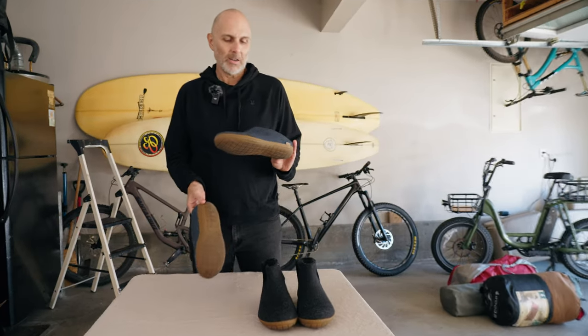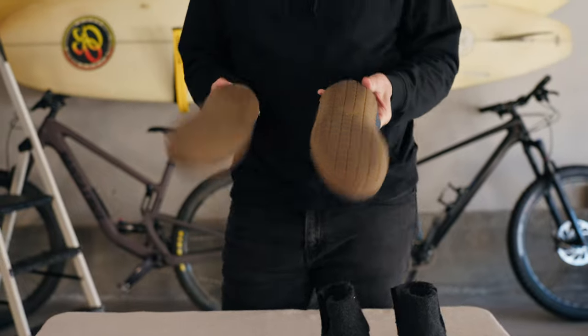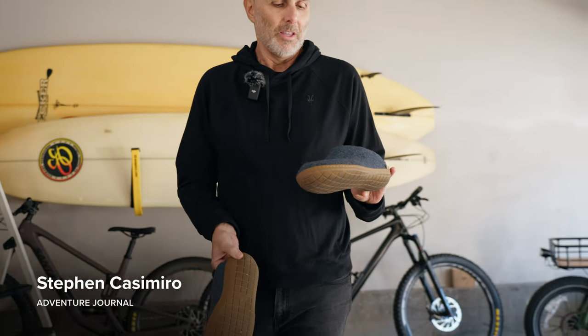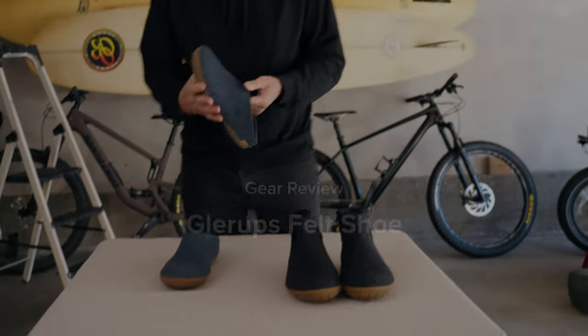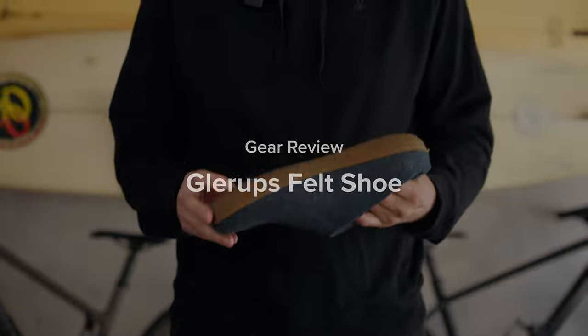For somebody who has been camping his entire life, I can be kind of an idiot sometimes. I spent most of my adult life camping and never got around to getting camp shoes. I'm Steven Casimiro for Adventure Journal, and I want to share with you these felted sandals from Glare Ups that I actually just got a few months ago and have been living in them.